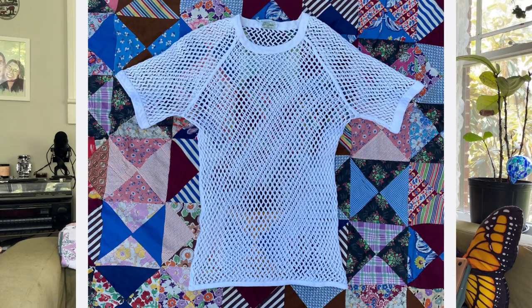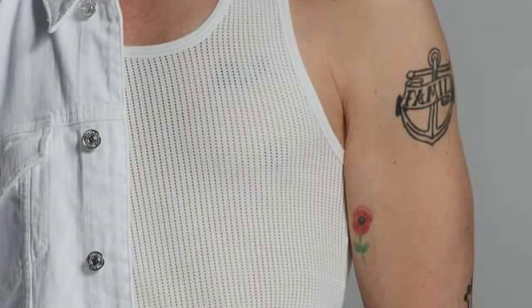First and foremost I want to talk about texture — texture is super important specifically for tops. You can see that I'm wearing a little mesh tee right now. When you're wearing less clothing there are fewer points of interest in your outfit, so texture is an easy thing to play on. This one is a vintage Belgian military undershirt. The brand LL Bean has a bunch of vintage ones as well, and you could probably find something like this on eBay.